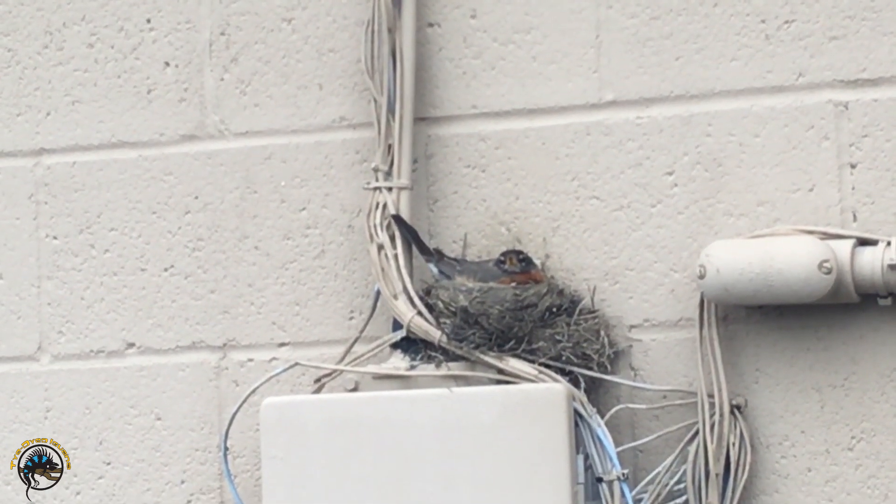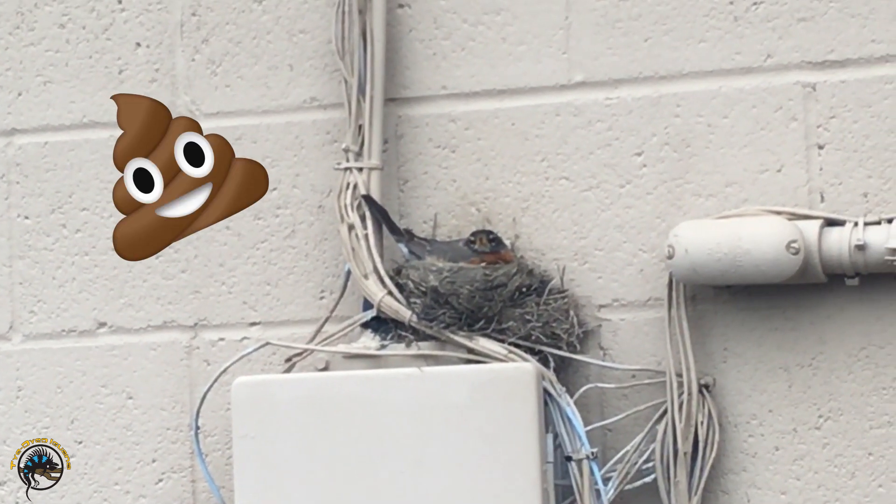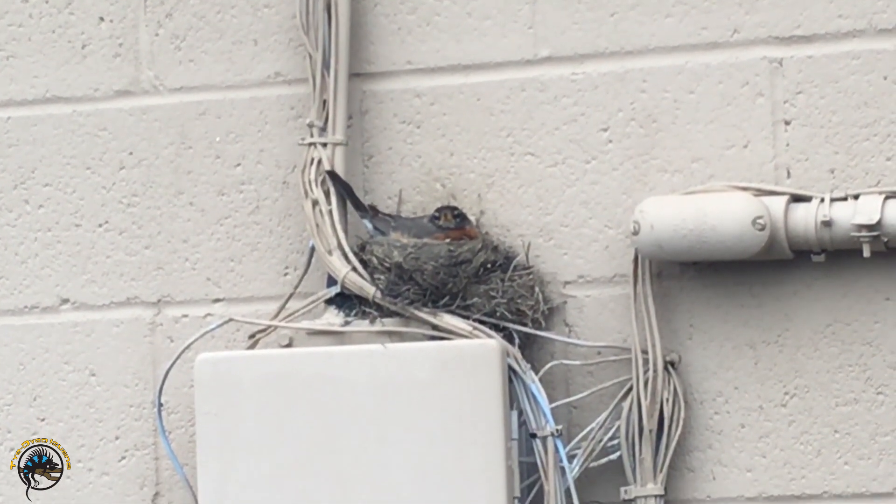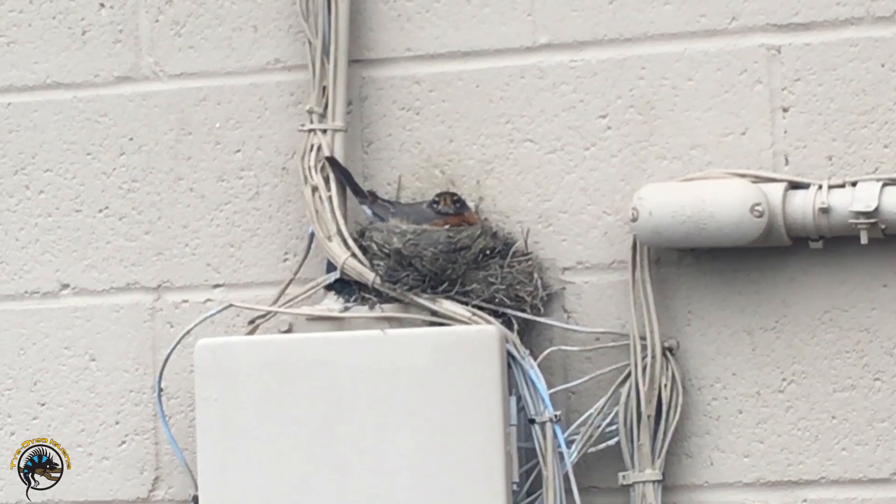She's been pooping on all our cars too — that's why we have bird poop on our cars. She's hanging out here and I guess the male comes and brings food for her, so they've been pooping on all of our cars parked back here.